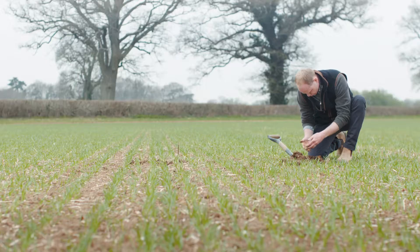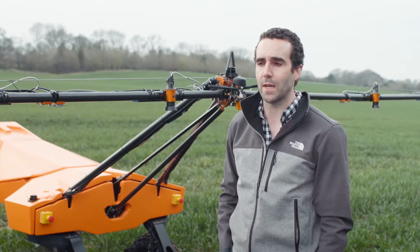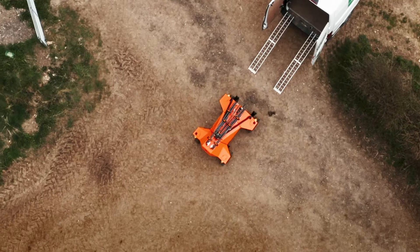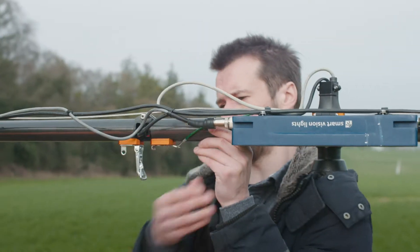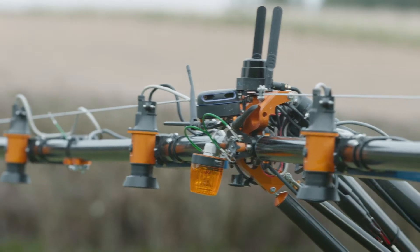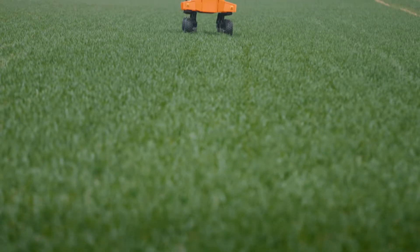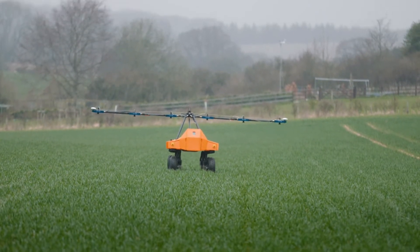We're here on the Lockerley Estate in Hampshire and we've been trialing here through the autumn and now into the spring. To prove the power of per-plant farming, we are focusing on answering the biggest problem that farmers face at the moment, which is weeding. We're working with farmers in the UK to provide them with an ongoing view of their crop plants and their broadleaf weeds in the field.